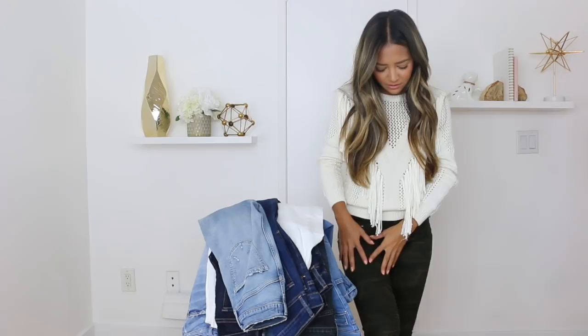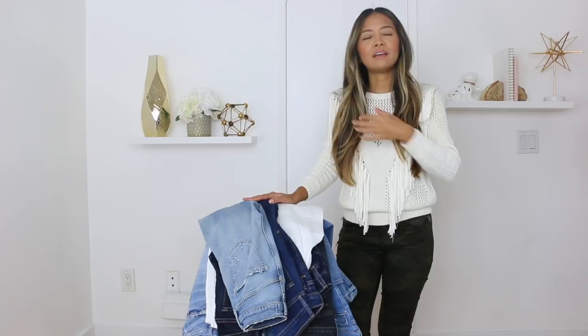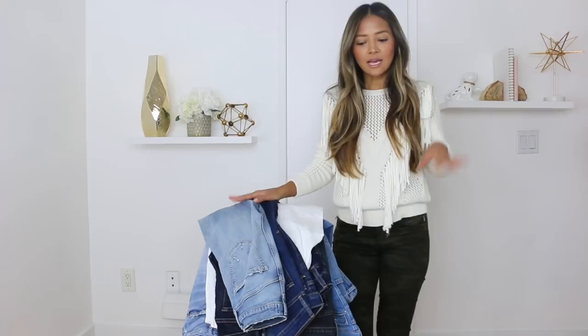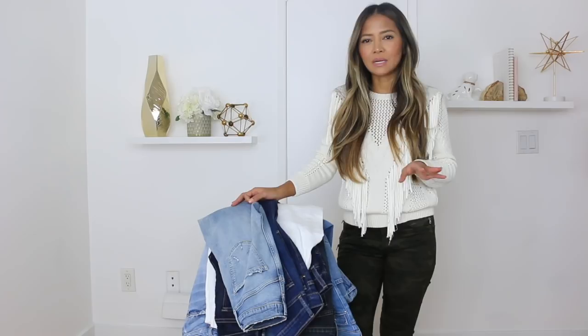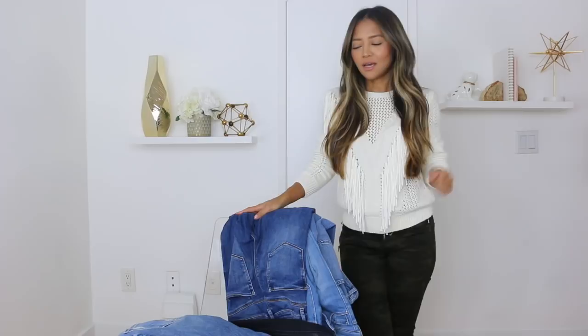I want to start by talking about Zara jeans. These are not denim — they're more of like a cottony feel. I just bought them because I didn't want to invest too much money in a camouflage pair, since camouflage is more seasonal, usually coming back in style during fall. The thing about Zara jeans is I stopped buying Zara denim because for me the fabric is a little too thin, they stretch out. If Zara jeans work for you, that's great, but for me they're just too thin.